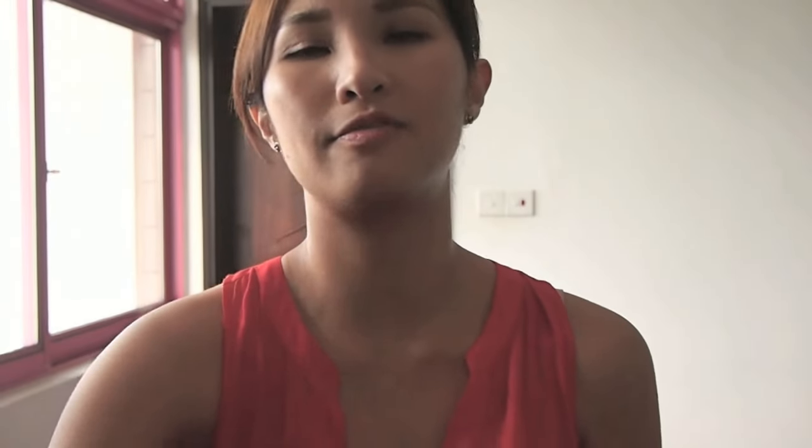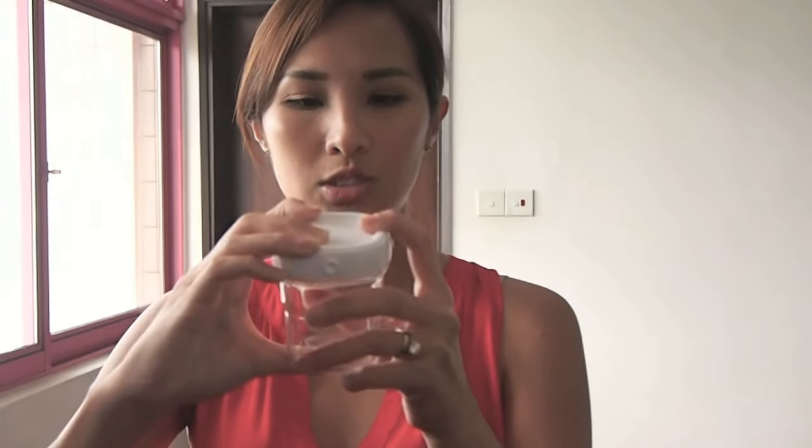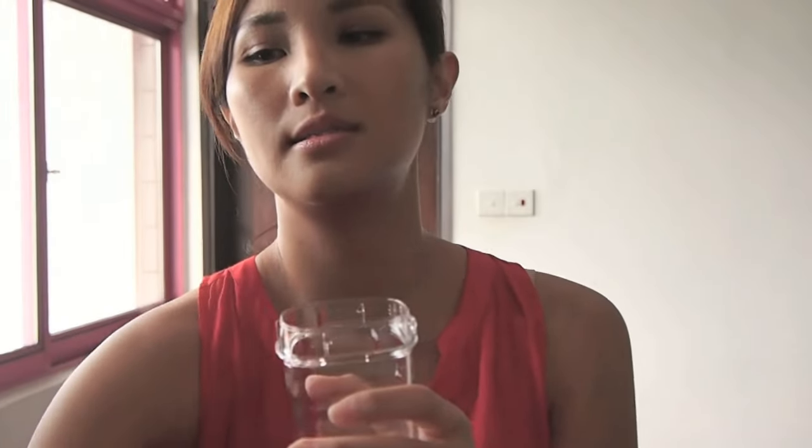What happens is that from the same bottle which you store your breast milk, just twist it open, snap it on with the teat and you're off to go.